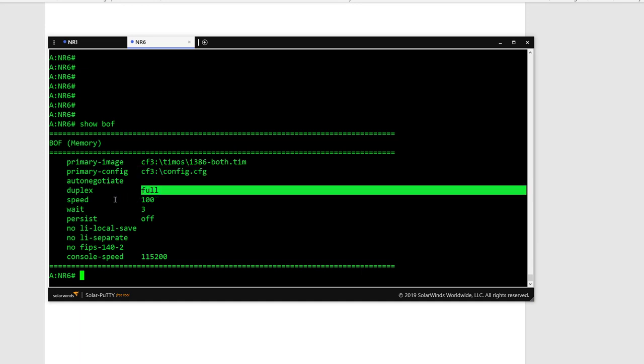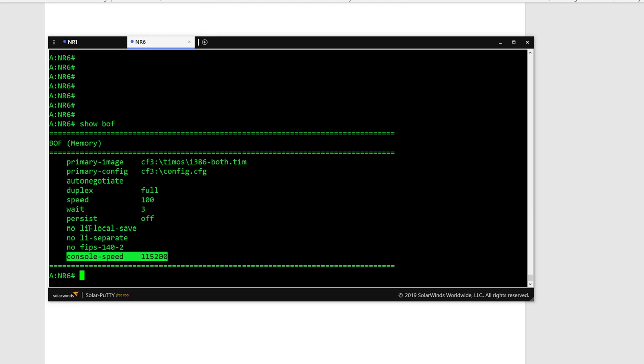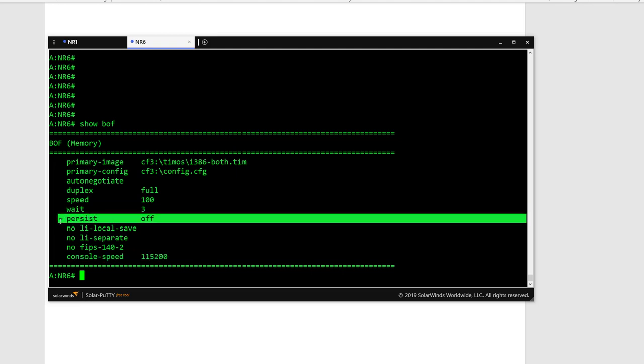The default settings show speed and duplex as full, so you don't need to change those unless there's a reason. The 'persist' setting is off by default on a new device, but if you want the device to be under management software such as 5620 SAM or NFM-P, you need to enable persist. The management software then creates an indexing file linked to the config file, and every time you do an 'admin save', that index file updates along with it.